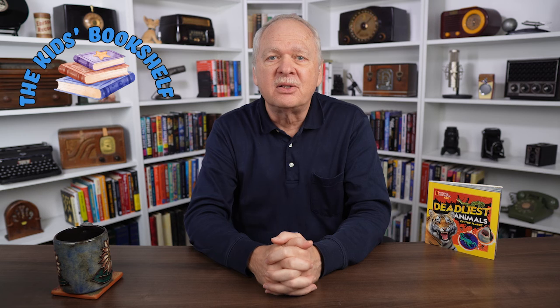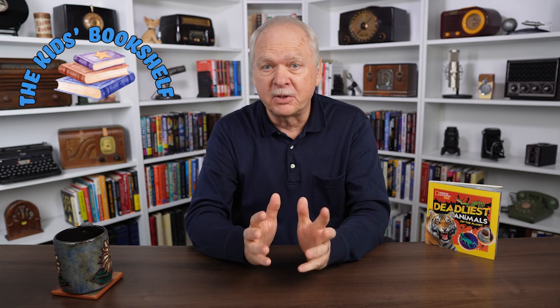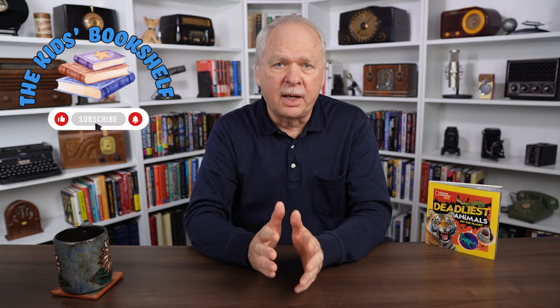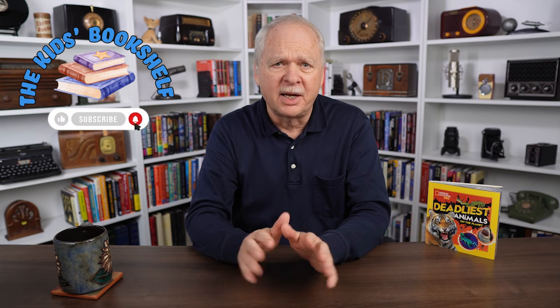I'm Dan Skinner. Welcome to the Kids Bookshelf. Ahead, we'll explore the book and I'll talk with the author. I requested and was provided with a copy of the book, but this video is not sponsored.